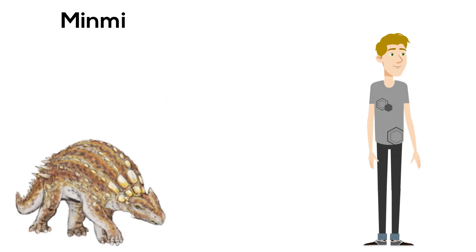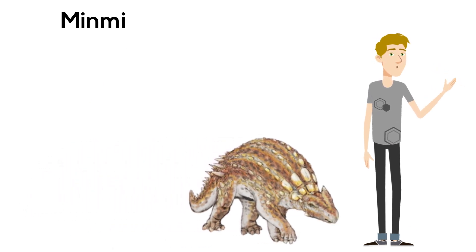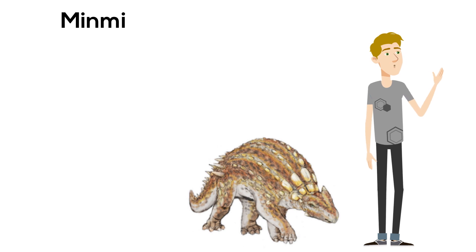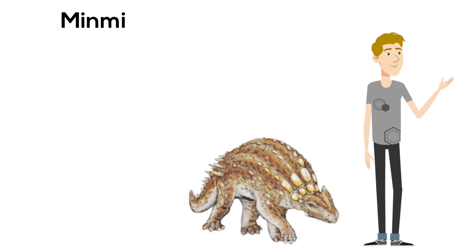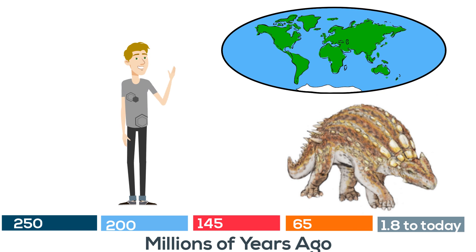The Minmi. This smaller dinosaur had long bony armor for protection and was a herbivore. It was a little bit larger — 10 feet long but only 3 feet tall. It lived in the early Cretaceous period and was found in Australia.